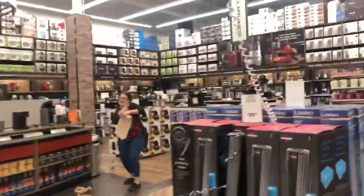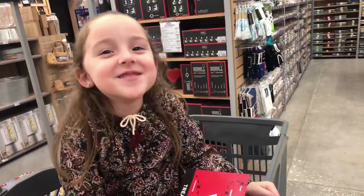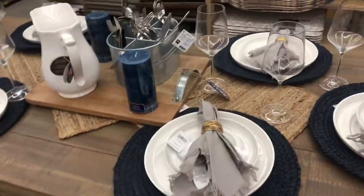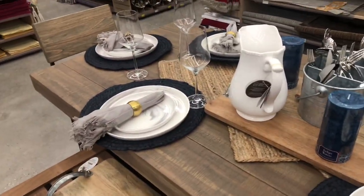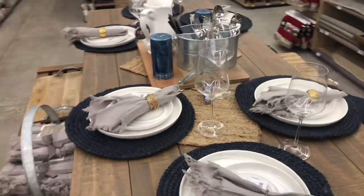Basically everything right here is limited value and they don't have anything in the bathroom, so anything you like you just have to get it now. I'm going to have to pick up all of this — it would actually go perfect with our dining room because our house is all neutrals, grays, and navy. This is really pretty.